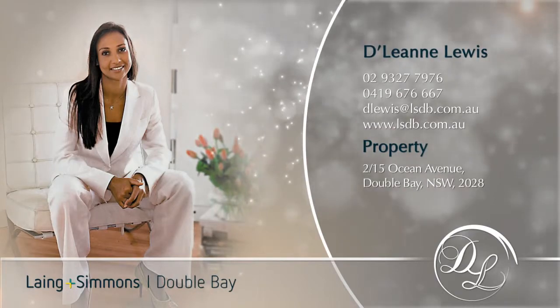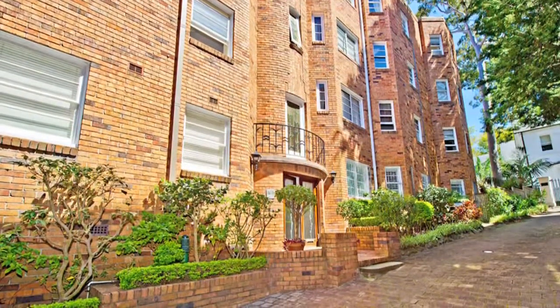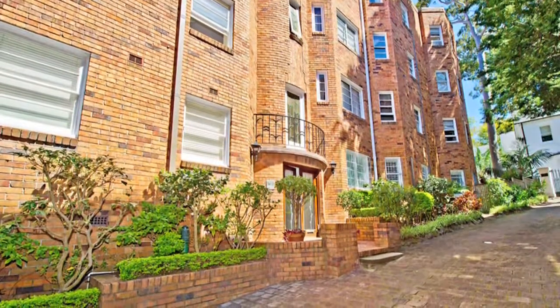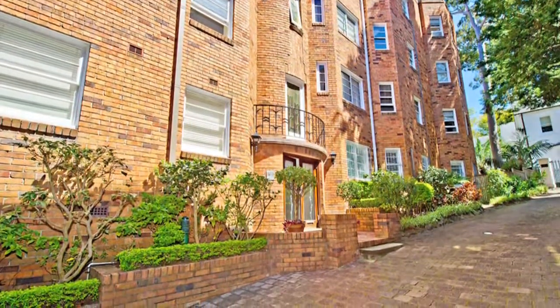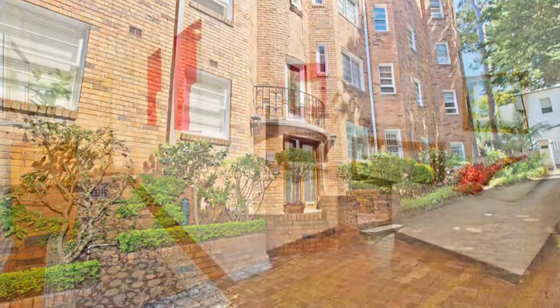Hi there, my name is Delene Lewis of Lang and Simmons Double Bay and I am pleased to offer this luxuriously renovated, sophisticated, house-sized, bay-side apartment, just minutes to Double Bay waterfront, parks, shopping and transport.